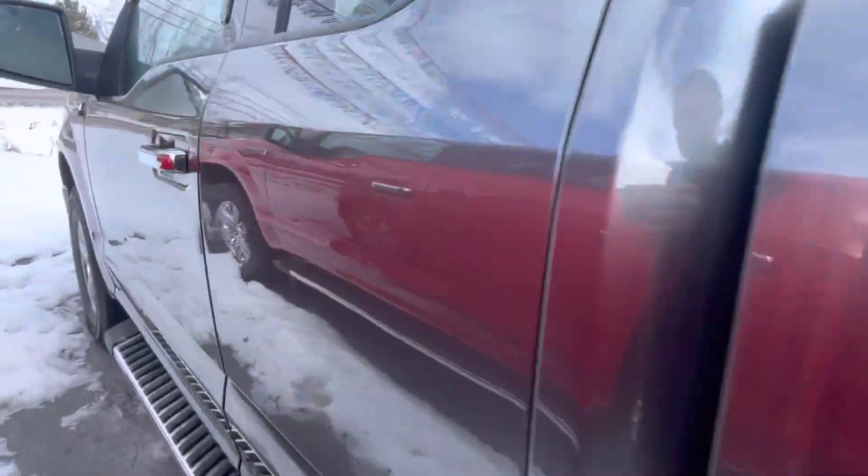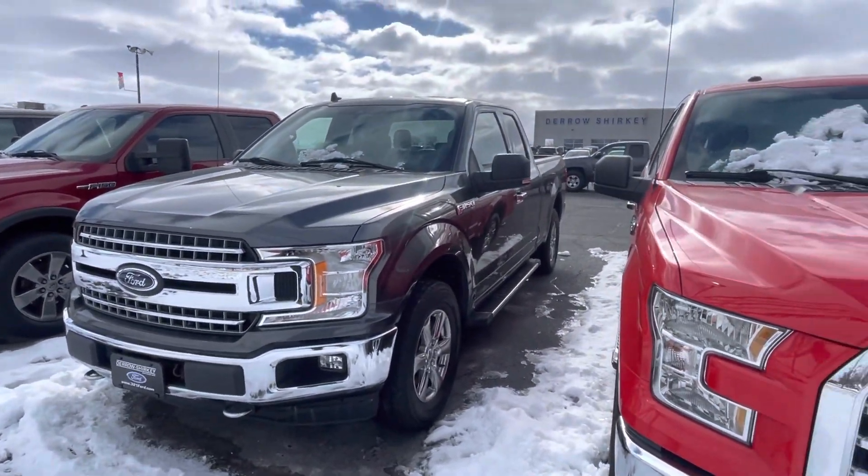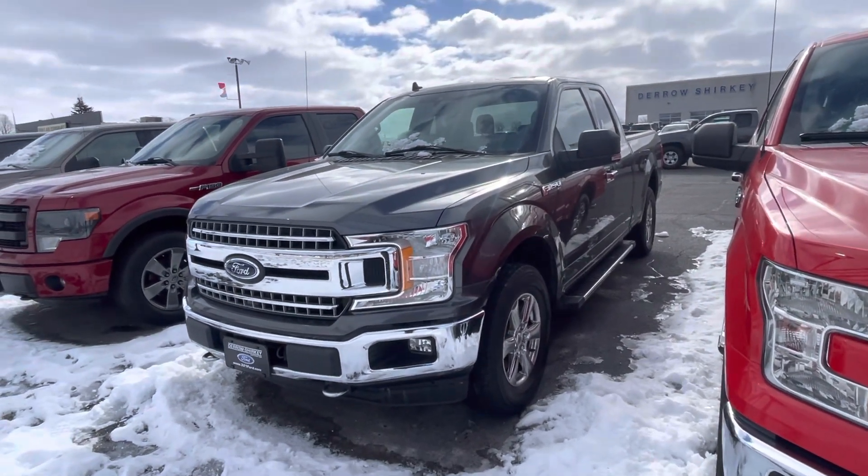This is the F-150. Myself and the team are here Monday, Tuesday, Thursday 9 until 7. Wednesdays I'm off. Friday 9 to 5:30, Saturday 9 to 5:30. Appreciate you keeping me in the loop — I'll do the exact same.